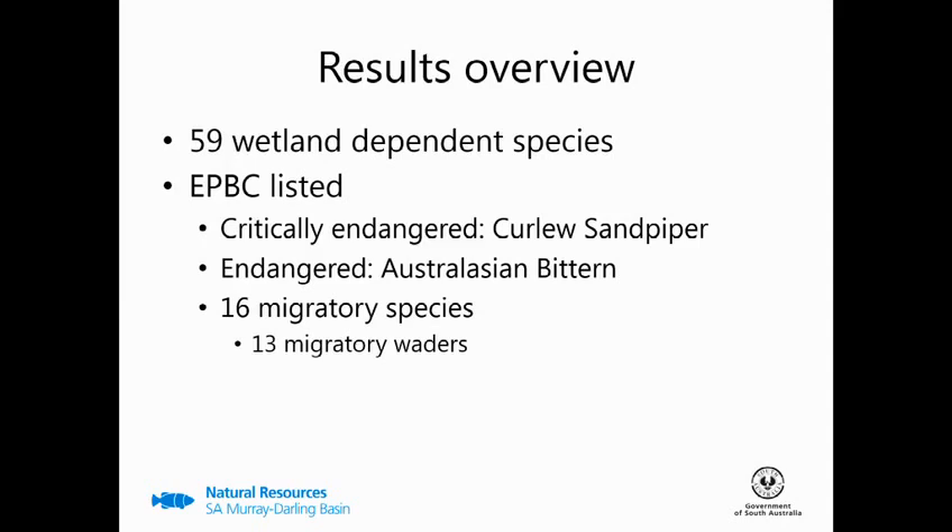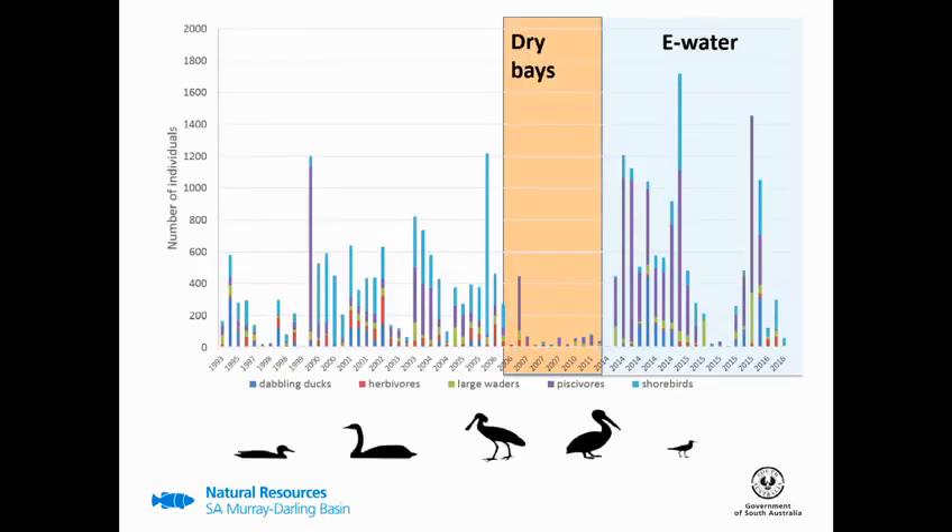Over the past two watering seasons we've had 59 wetland-dependent bird species at Toadrol. This includes the critically endangered curlew sandpiper and the endangered Australasian bittern. We've had 16 migratory species, of which 13 are migratory waders. A lot of the early data used number categories from Birds SA, so I've also converted my e-water data into number categories, though this somewhat undersells the number of waterbirds truly using the site.